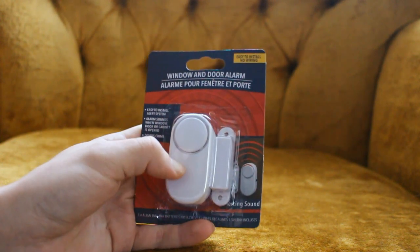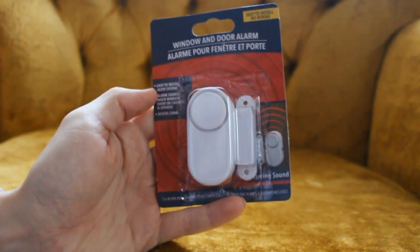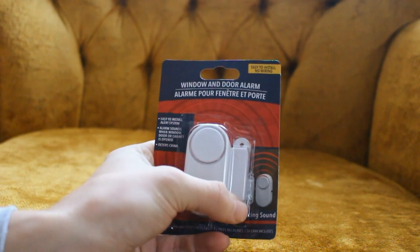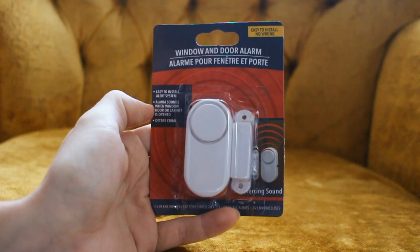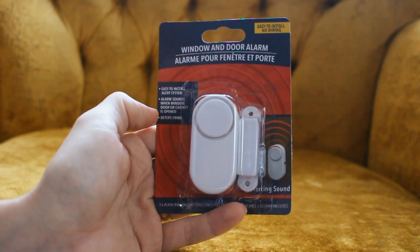Let's install it on one of our doors or windows and see if this thing will actually work. Let's take a look at the actual packaging. It says: easy to install alert system. It better be easy to install. It looks like there might be some screw holes on there — I don't really want to be screwing this into my wall or door, so hopefully it's adhesive. Alarm sounds when window, door, or cabinet is open.